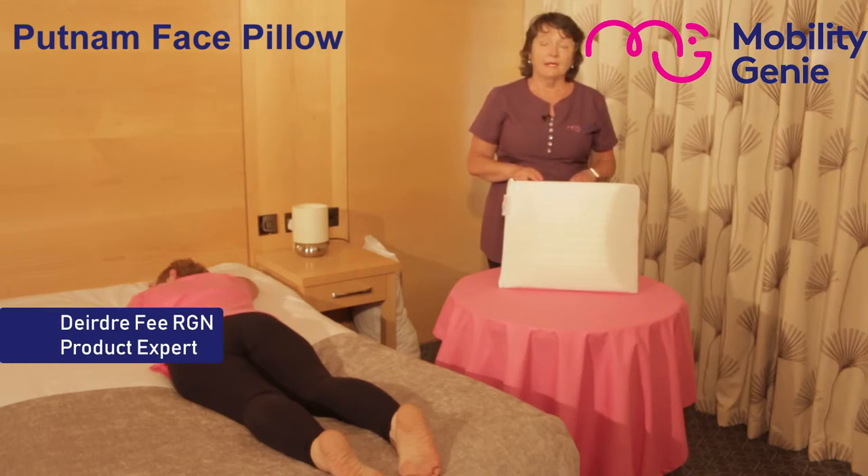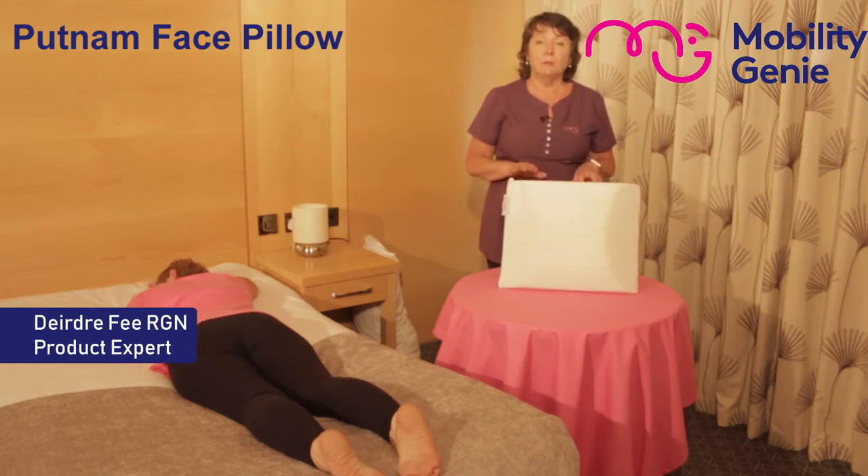Deirdre from Mobility Genie. At Mobility Genie we recommend the Putnam face pillow.